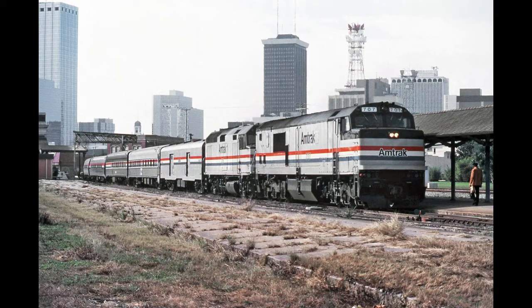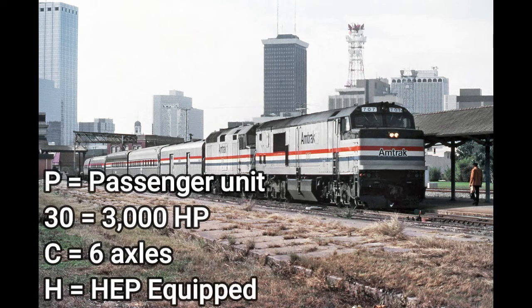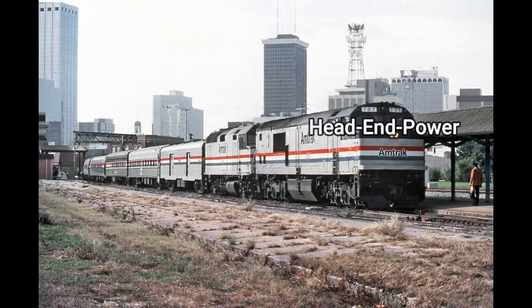This next cowl body locomotive was the second locomotive used on Amtrak service. It was built in 1974, seven years after the GE U30CG. This is General Electric's P30CH. P indicates it is a passenger locomotive, 30 indicates 3,000 horsepower, C indicates six axles, and H indicating that the locomotive is HEP equipped — and HEP means head-end power.